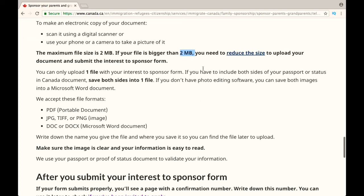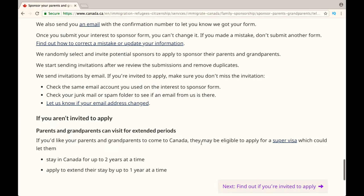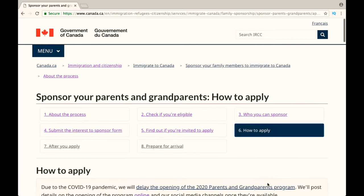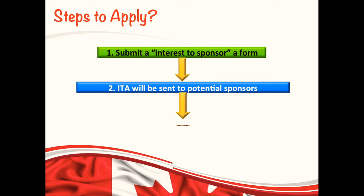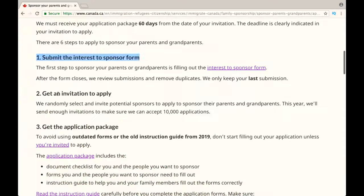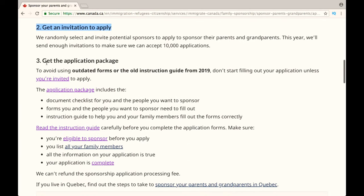Just go through this page and read all the information where you will find each and every detail. The link to this page is given in the description box below. After you submit your Interest to Sponsor form, then based on random selection by IRCC, you will receive an invitation to apply by email. And once you receive the invitation to apply, you will have 60 days to submit your complete application. You can get the application package at their official website at cic.gc.ca.